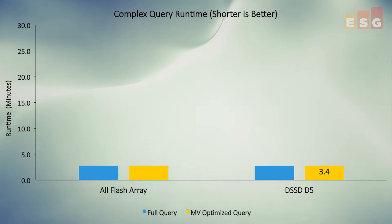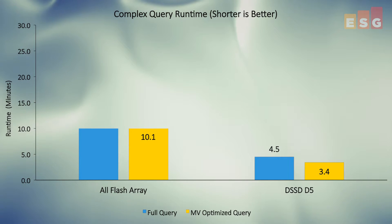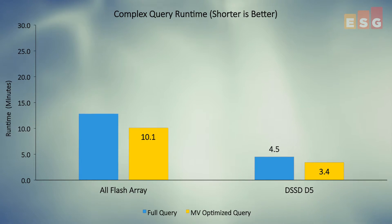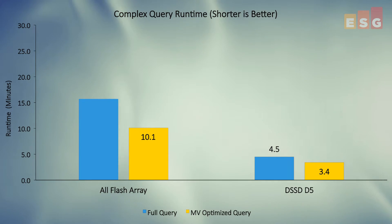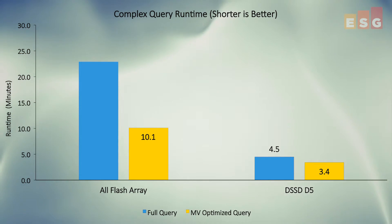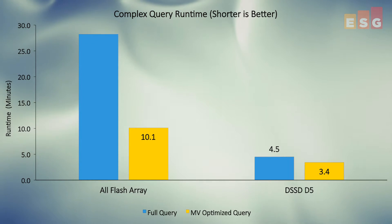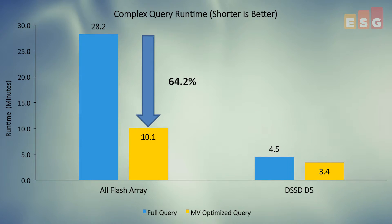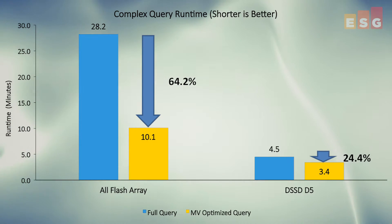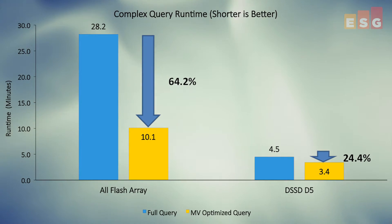We based our calculations on a single array with a throughput specification of 3 gigabytes a second. We used the total amount of data scanned during both the full query and materialized view, calculated how long it would take the all-flash array to scan the data, and then added that time to the non-IO portion of the query. While the materialized view delivers a significant reduction of 64% in query time for the standard all-flash array by reducing IO, it still doesn't come close to the performance of the D5 with or without materialized views.